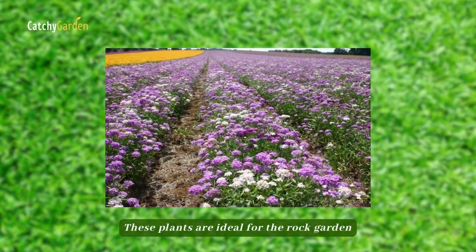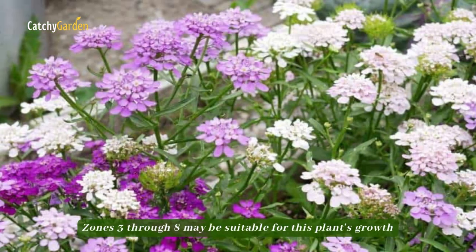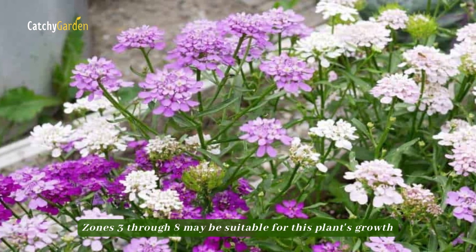These plants are ideal for the rock garden since they flourish in arid and alkaline conditions. Zones 3 through 8 may be suitable for this plant's growth.